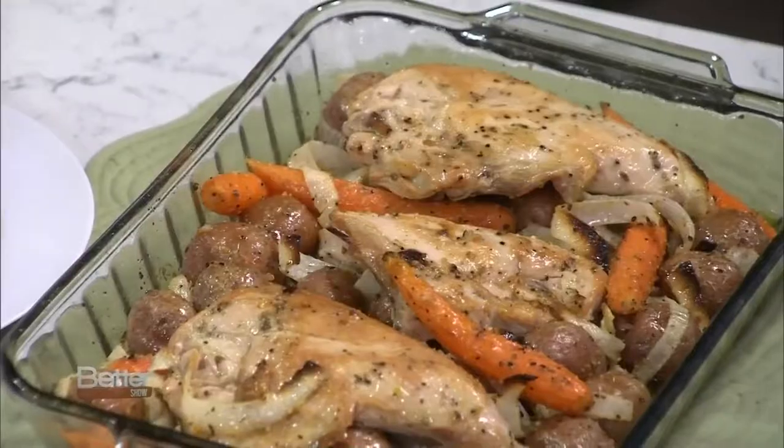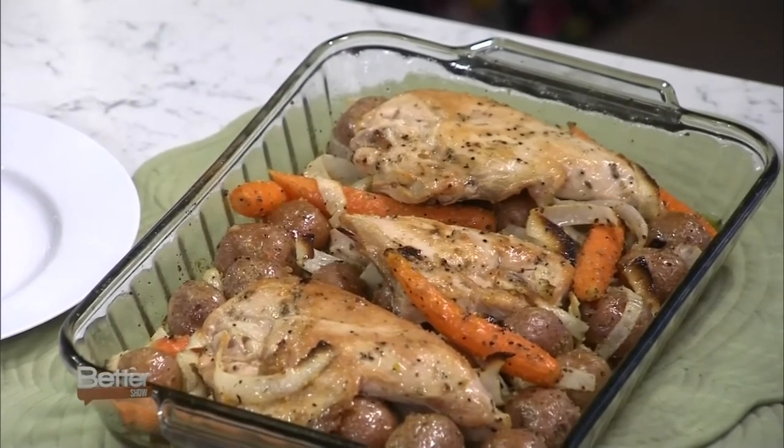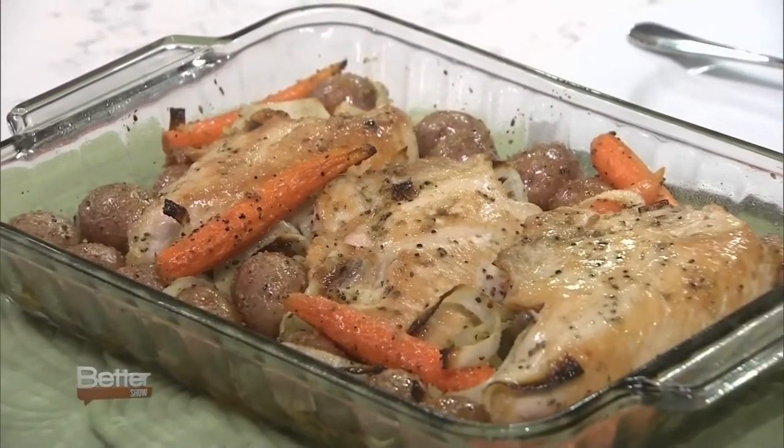Pop it in the oven — I want to say 45 minutes, but obviously, depending on the size of chicken you use, you're going to want to test it with a thermometer and make sure it's the proper temperature, up to 180. When it comes out, look at this — it's just delicious. The chicken is moist and juicy, the vegetables are just a little crisp-tender, and the potatoes are perfect. It's a whole dinner because you've got a starch, a vegetable, and your protein. And it doesn't need any butter — you'll find you don't find yourself buttering the potatoes as much, which is a healthier way to eat.